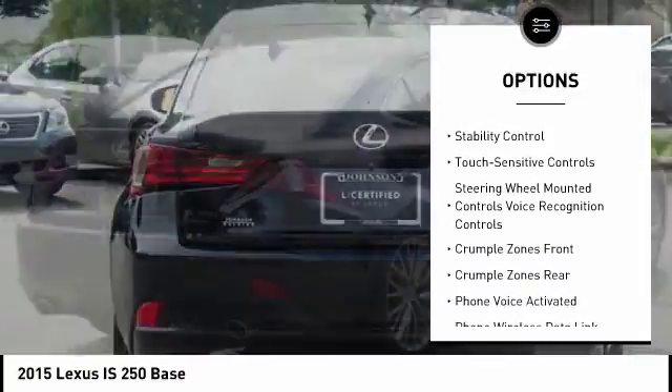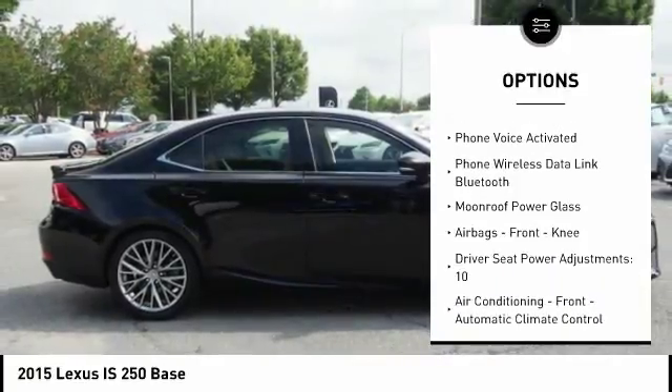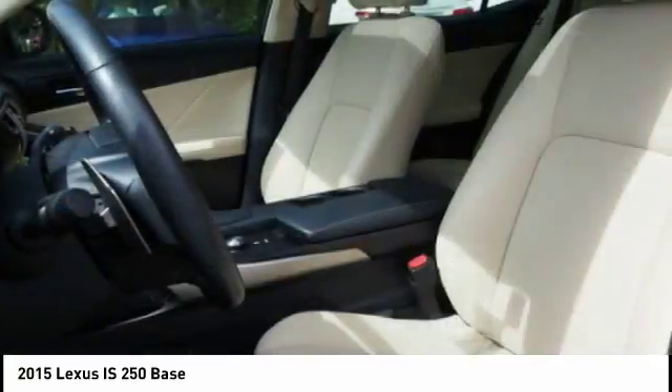Stability Control, Power Steering, Cruise Control, Airbags, Front Knee airbags, Fog Lights, Power Brakes, Child Safety Locks, Tachometer, and Electronic Brake Force Distribution.